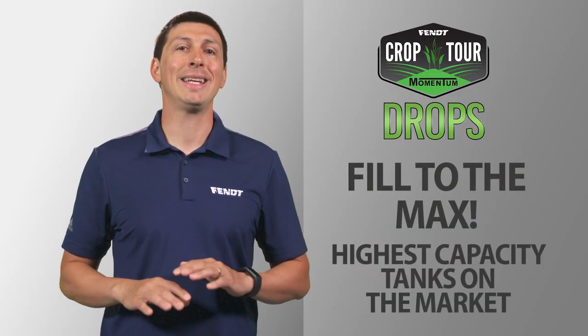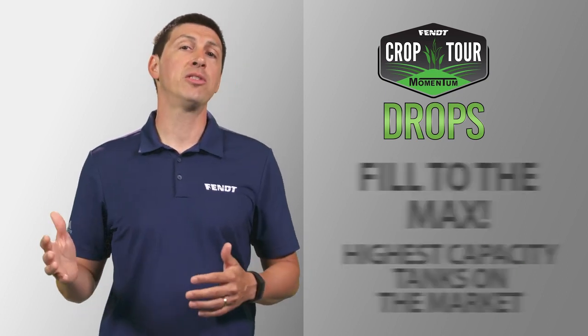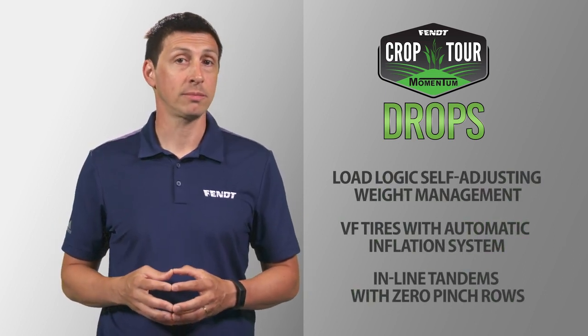Momentum can carry the highest capacity tanks in the market for seed and fertilizer and still perform better because of all the compaction management features we offer.